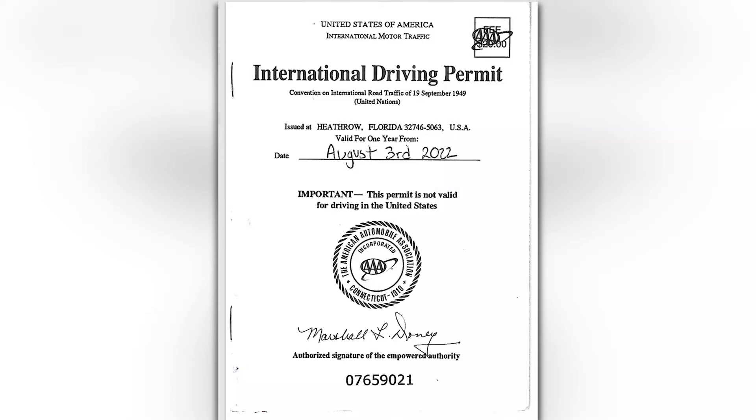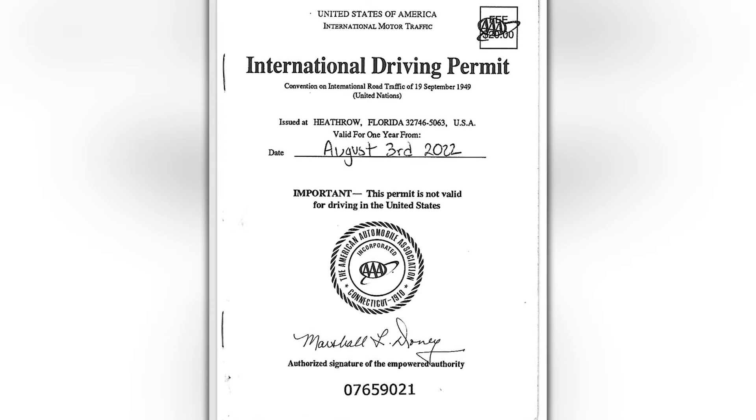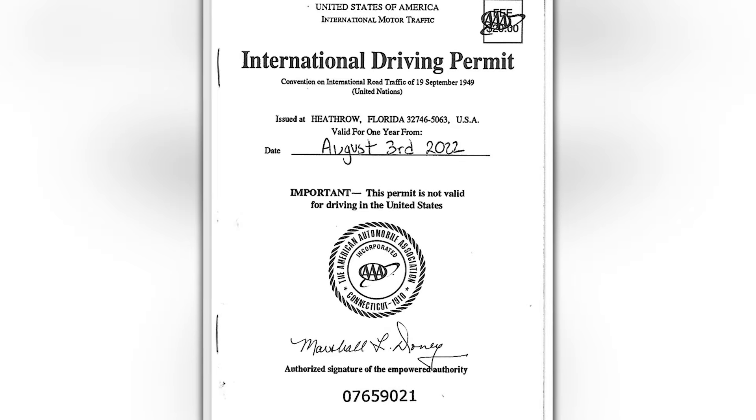For a short-term stay — anything less than a year — first you need a valid license from wherever your residence is. That license can't expire while you're in France, so make sure it extends beyond that. You also need to get a translated version of that license, since not everyone here speaks English or whatever language you're coming from. The easiest way to do that in the U.S. is an international driver's permit through the AAA. You can look it up online. It's a very simple process — it takes 20 to 30 minutes and costs $25.